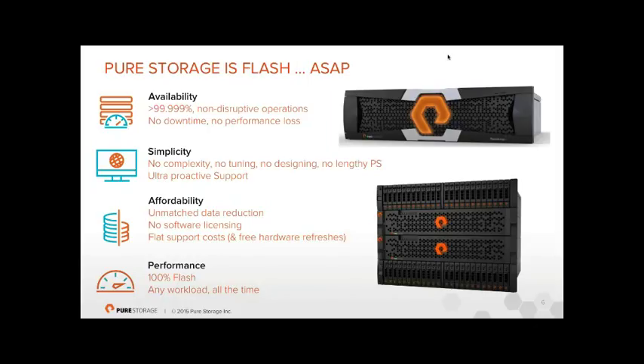Performance: we're 100% flash — not a tiering model, no caching layers, just 100% SSD. Whether you're running small-block VDI or large-block databases, we treat it all the same. These arrays are designed so they're either running at full capability or switched off. There are no if-then-buts with Pure — you can't make it run slower because something's happening.